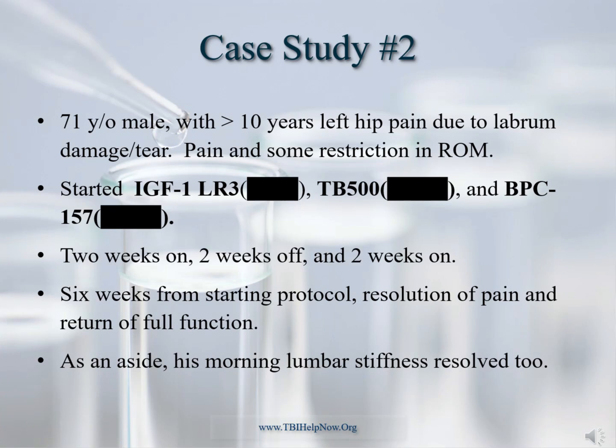In this case of a 71-year-old male patient, his MRI showed a partial tear of the left hip labrum, which caused pain and restricted range of motion. He was started on the tripeptide blend with two cycles separated by an off cycle. At the end of six weeks, his hip pain was gone and he had unrestricted range of motion. As an aside, he stated that his morning back stiffness was also gone. IGF-1 has some important anti-inflammatory benefits above and below the neck, as previously indicated.